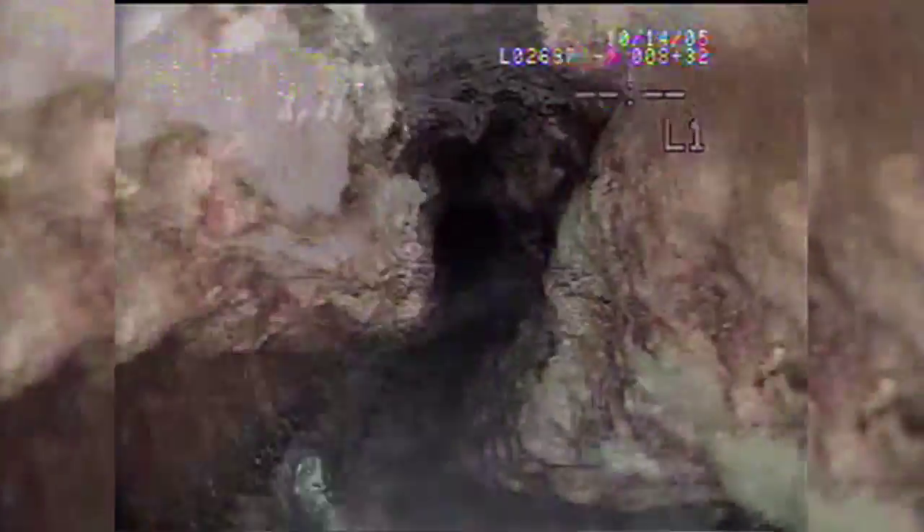Grease is really our biggest maintenance nightmare in the sewer systems. And when it solidifies in those pipes, it becomes as hard as a rock.